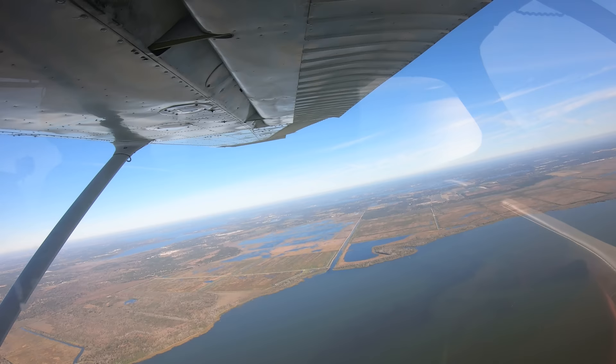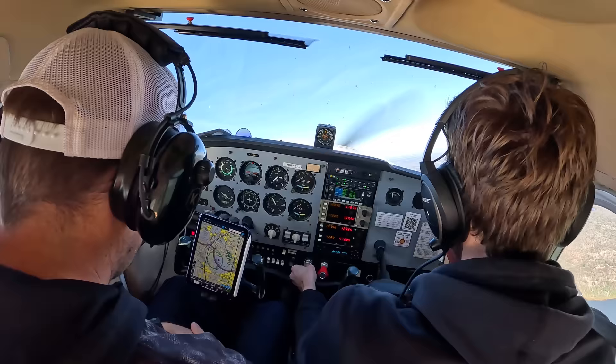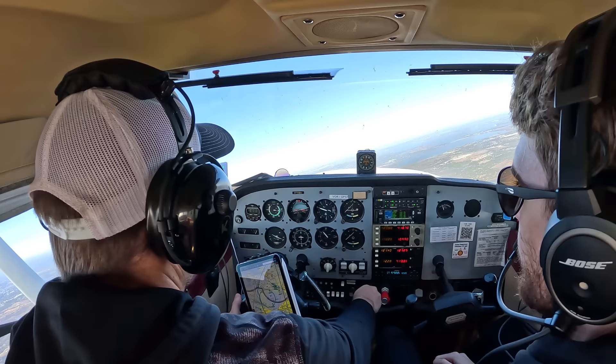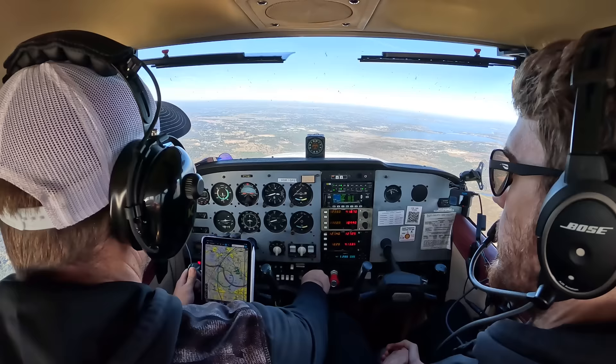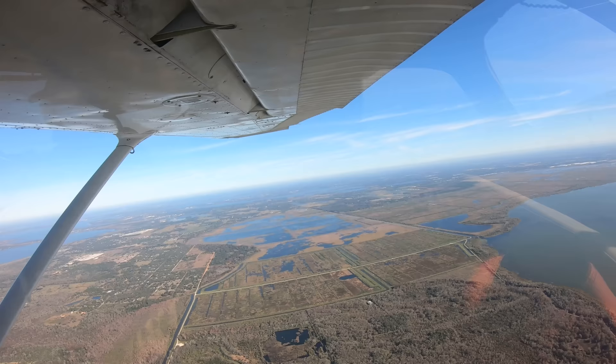Head down, close your eyes - this will be an unusual attitude recovery. After Lewis manipulates the aircraft: go ahead and recover. Nose down, power up, level the wings - get out of that stalling scenario. All you're looking to do is just level off. You don't have to get back to 2,500 feet - just level the plane off. Body signals are probably still telling you the wrong thing. We're back level.